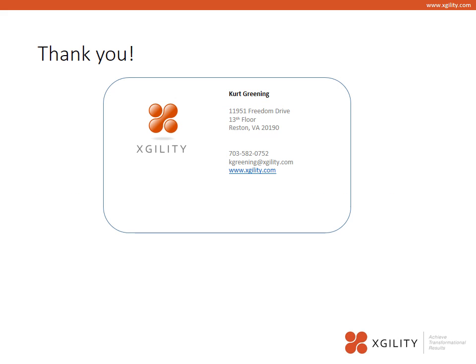I want to thank you for your time today. This has been Kirk Green with Xgility. If you need any help upgrading to SharePoint 2013 or would like more information around SkyDrive Pro or Office 365, feel free to contact us at info@xgility.com. Thanks very much, and this has been Kirk Green delivering another tip to help you achieve transformational results in your business.